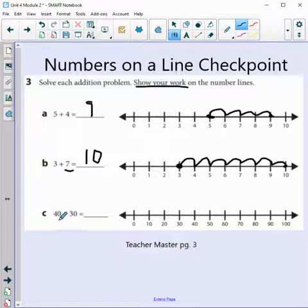Our very last addition problem is 40 plus 30 — big numbers. We start with 40. We're adding 30, and notice the number line is not counting by 1s — it's counting by 10. So we only jump 3 times, one for each group of 10: 1, 2, 3. What was our answer? 70.